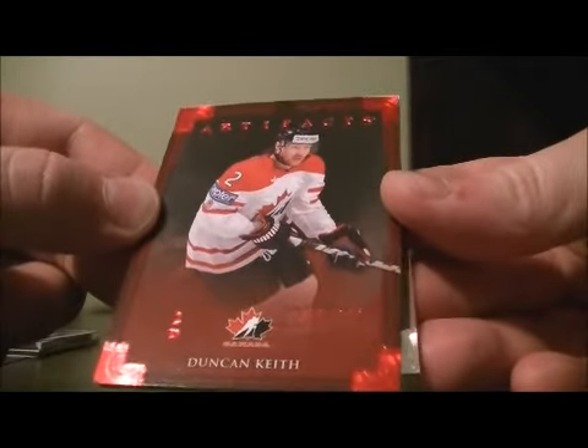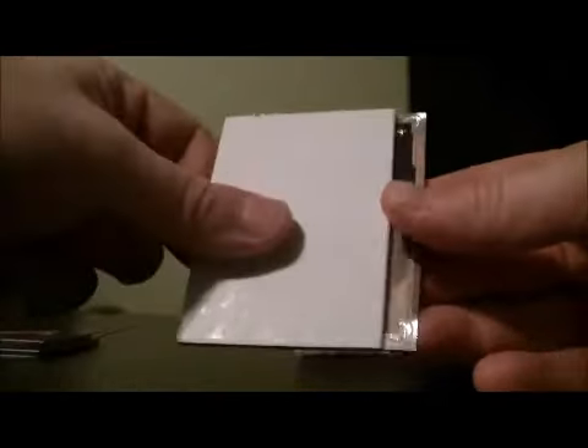We got a Team Canada hit, numbered 100, at $2.99, of Duncan Keith. Card goes to Chicago.